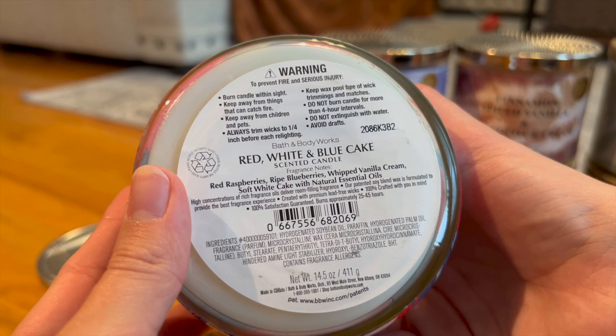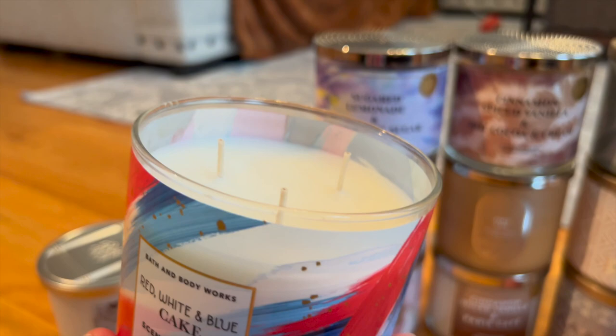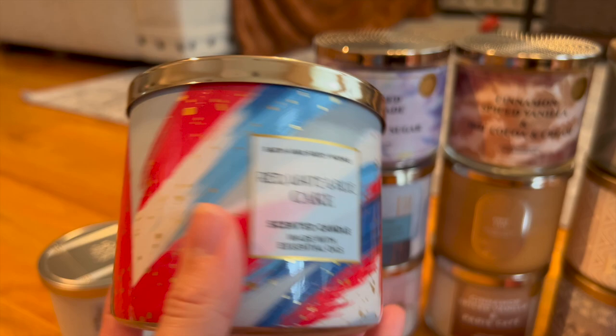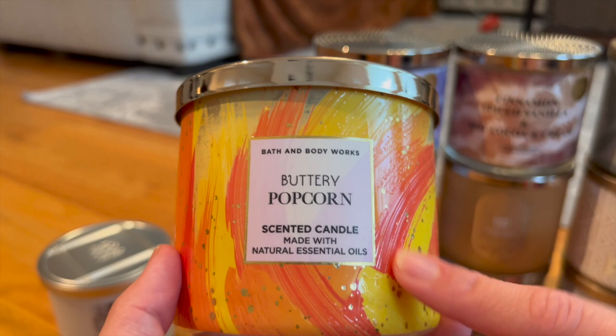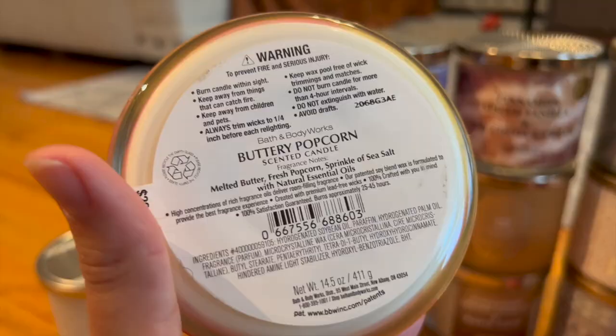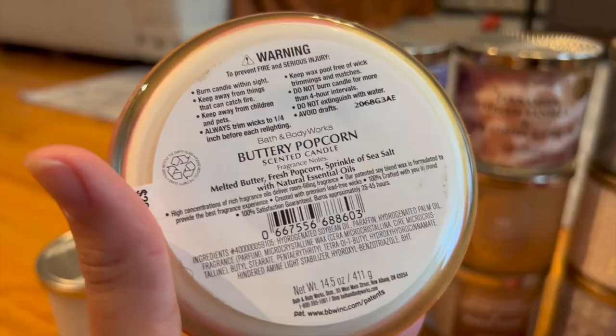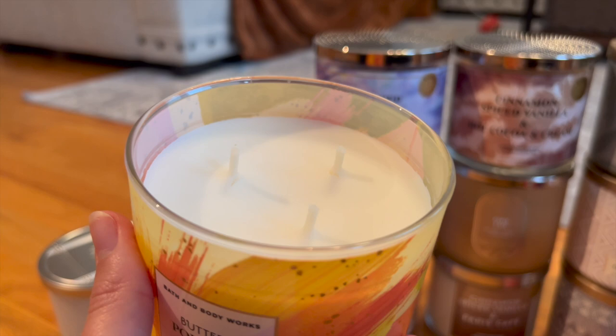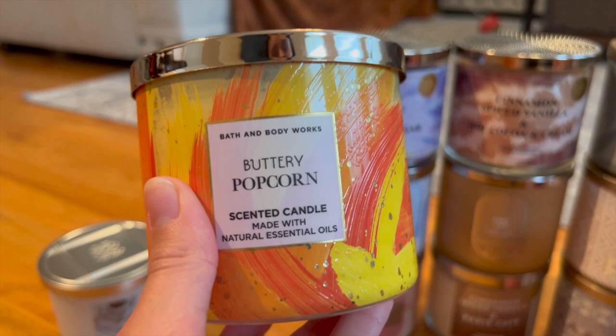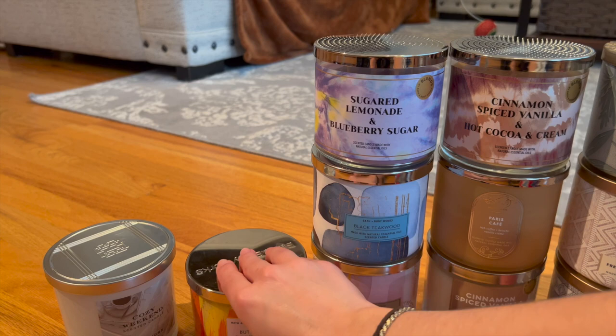I have two from the 4th of July collection. Red, White, and Blue Cake has notes of red raspberries, ripe blueberries, whipped vanilla cream, and soft white cake — basically a berry cake, really nice and perfect for 4th of July. Then there's Buttery Popcorn, which I thought was a really fun candle: melted butter, fresh popcorn, and a sprinkle of sea salt. It really does smell like buttered popcorn — kind of like an AMC movie theater. This would be fun for movie nights or just whenever.